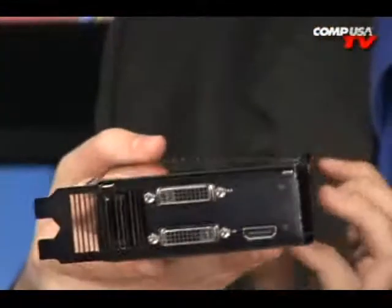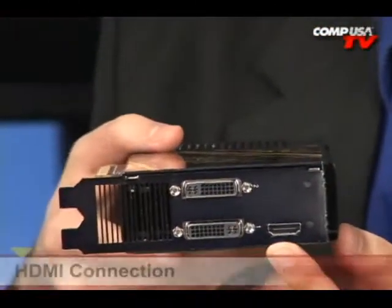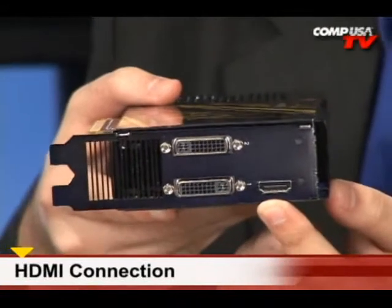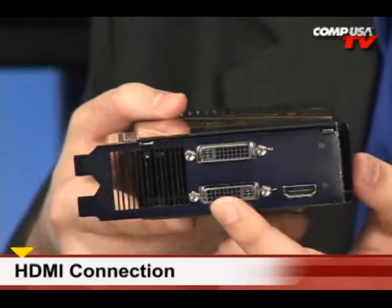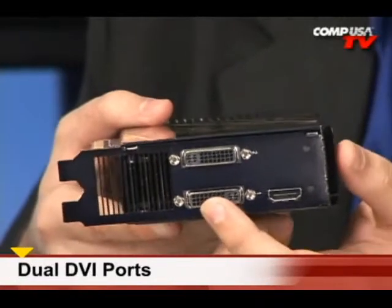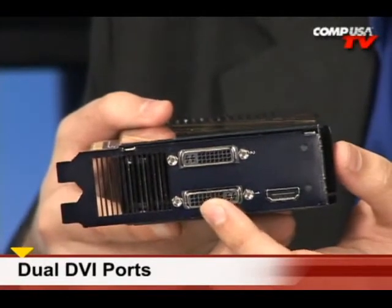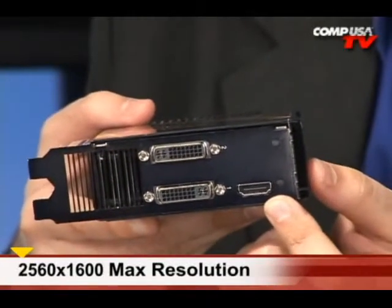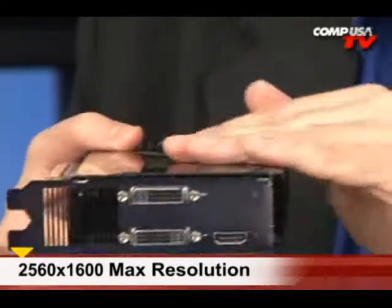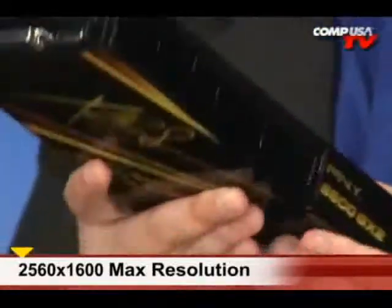On the other side, let's turn it around — HDMI! That's awesome. 1080p through that, so that's full high definition. We also have two DVI ports, and those will do 2560x1600 through each, so you can run dual monitors and get that high-definition output. This thing can really handle HD video.